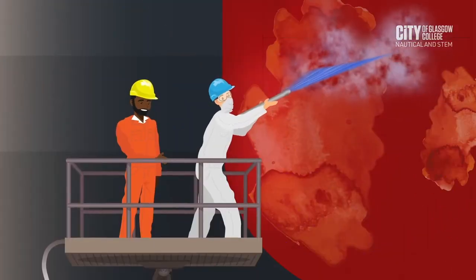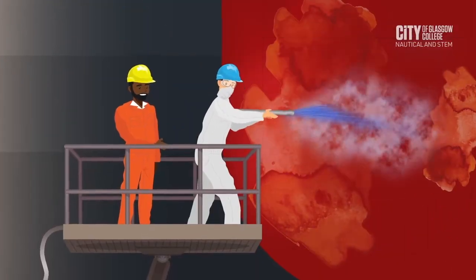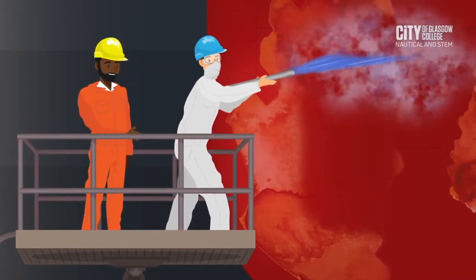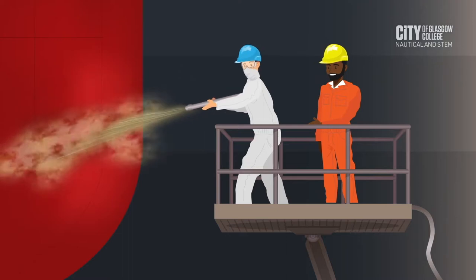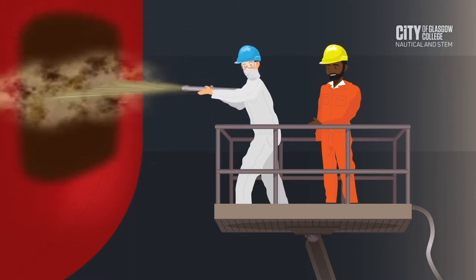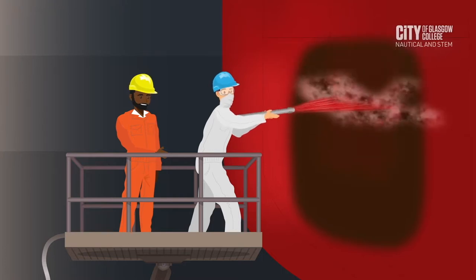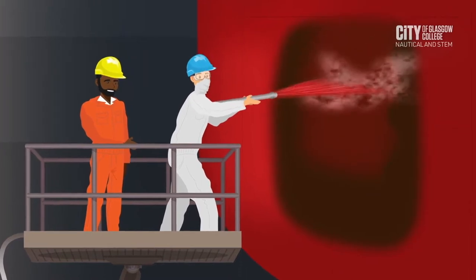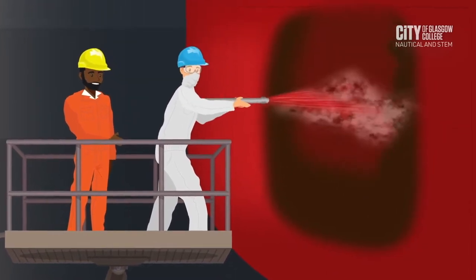Hull cleaning to remove marine growth and increase fuel efficiency is conducted, firstly with a high-pressure power washer and then secondly with sandblasting. Then an anti-fouling paint is applied to the hull. This paint is environmentally friendly and TBT free.